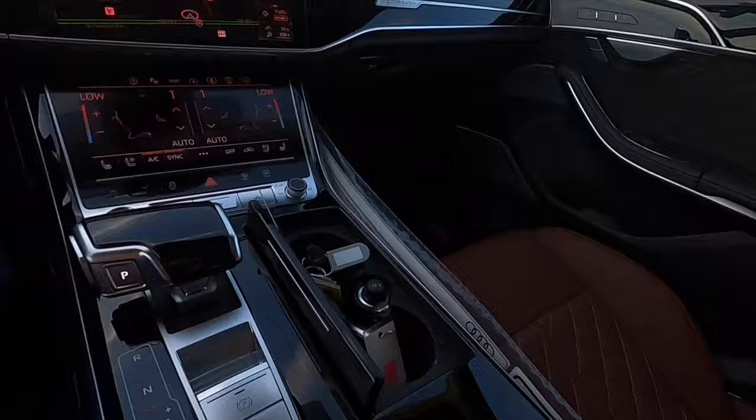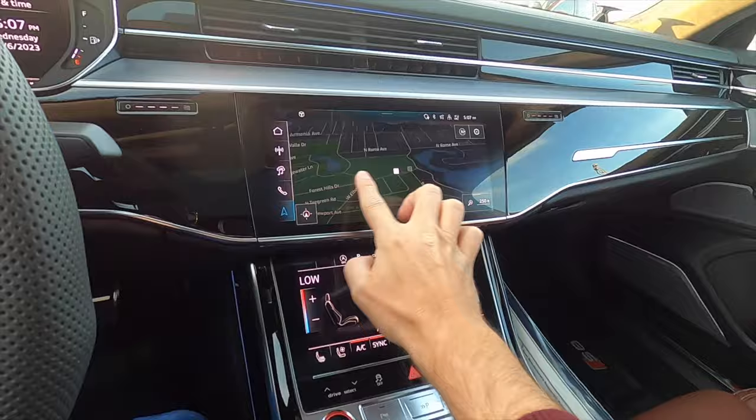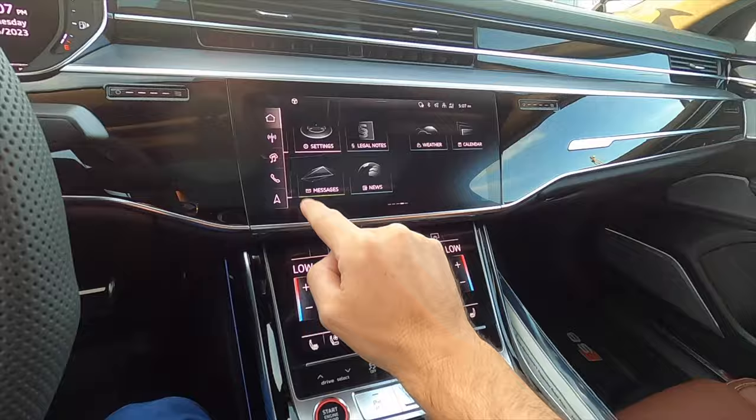10.1-inch MMI touchscreen with navigation, Apple CarPlay, Android Auto, Sirius XM, AM/FM streaming, Bluetooth audio, and Amazon Alexa.